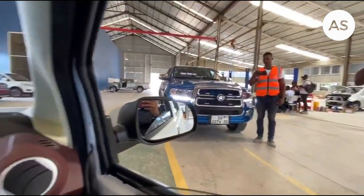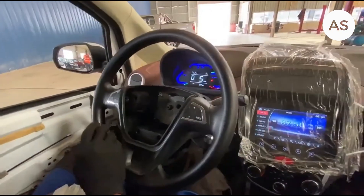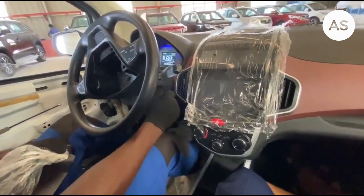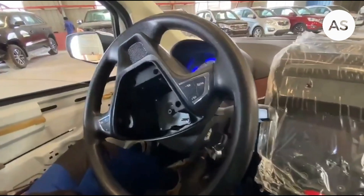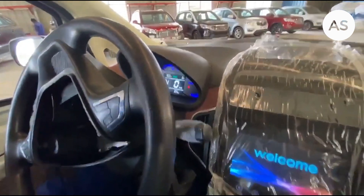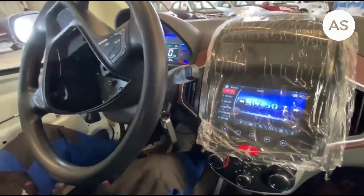I want us to do a little demonstration on how this vehicle works, so I'll have him start the vehicle. Okay, so the instruments are getting ready — it says 'Welcome, Hello, Hi.' Okay.